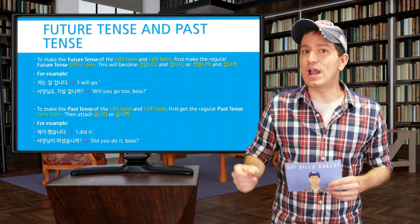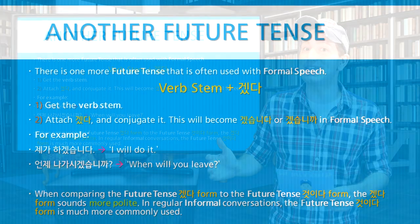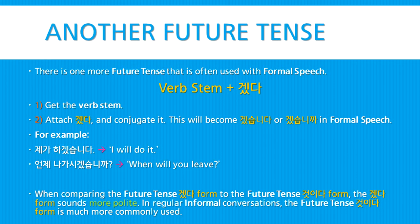There's also one more common way to make the future tense when using formal speech, and that is with the form 겠다. Get the verb stem and attach 겠다, then conjugate it. This will become 겠습니다 or 겠습니까 in formal speech. For example: 제가 하겠습니다 — I will do it. 언제 나가시겠습니까? — When will you leave? When comparing the future tense 겠다 form to the future tense 거시다 form, the 겠다 form sounds much more polite. But in regular informal conversations, the future tense 거시다 form is much more commonly used.